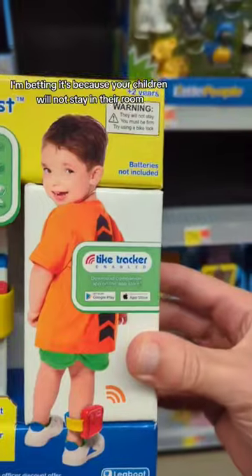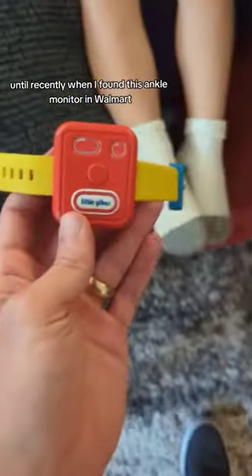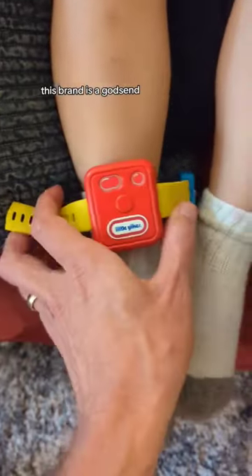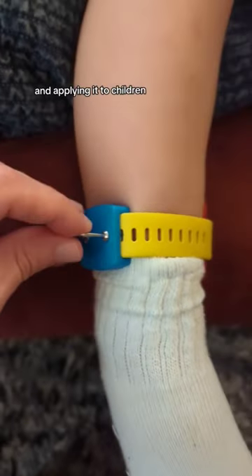If you're the parent of a young child and you're not getting enough sleep at night, I'm betting it's because your children will not stay in their room. That was my problem too, until recently when I found this ankle monitor in Walmart. This brand is a godsend, taking a page out of the criminal rehabilitation playbook and applying it to children.